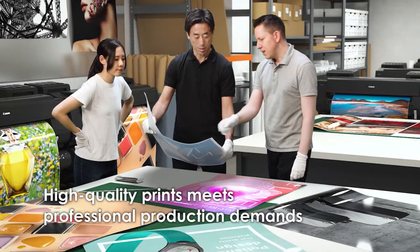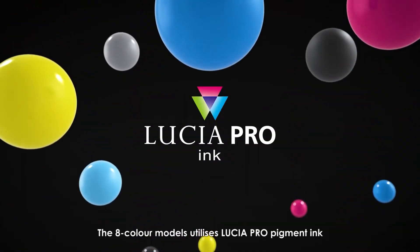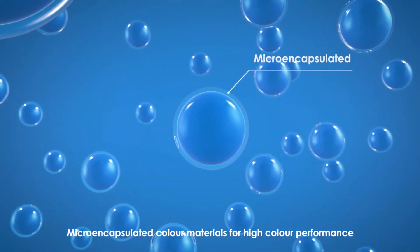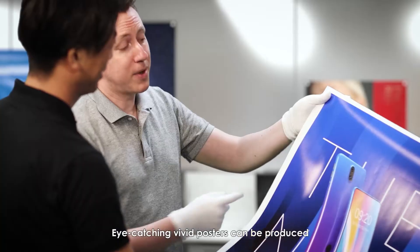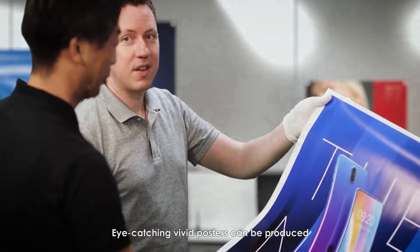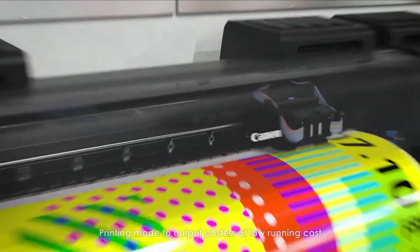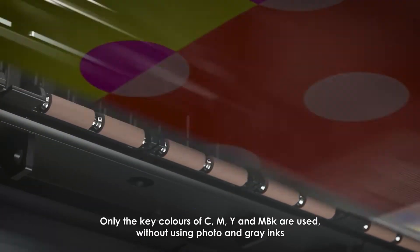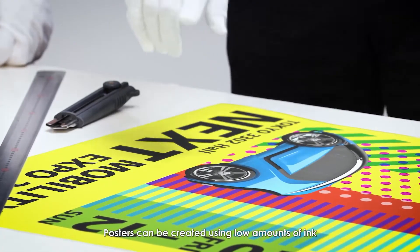High-quality prints meet professional production demands. The 8-color models utilize Lucia Pro pigment ink with microencapsulated color materials for high color performance, producing eye-catching vivid posters. There is also a printing mode to output posters at low running cost, using only the key colors of cyan, magenta, yellow, and matte black — without using photo and gray inks — so posters can be created using low amounts of ink.